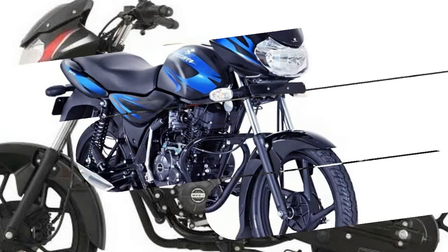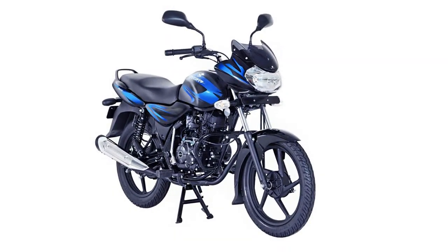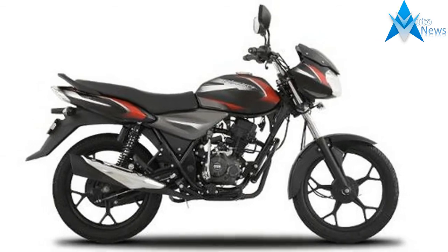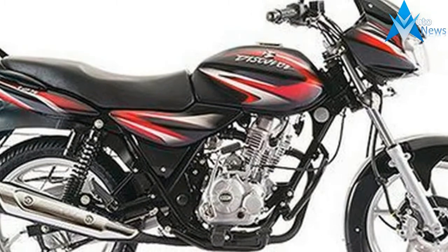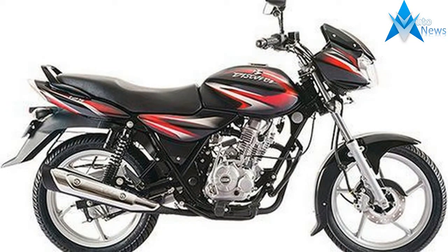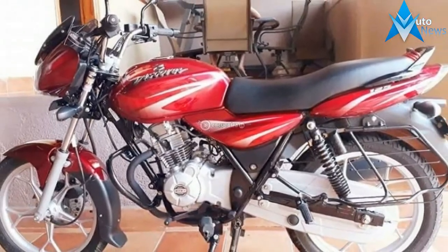The Bajaj Discover 110 is the more affordable option compared to the Discover 125. This is the second Discover model and the sixth commuter in Bajaj's lineup. The other commuters Bajaj currently has on sale are the CT100B, Platina 100, Discover 125, V12 and V15.